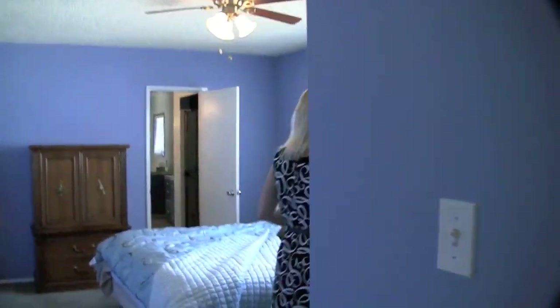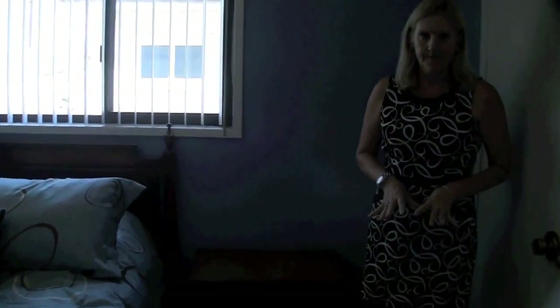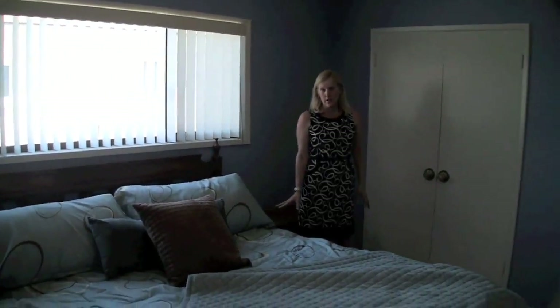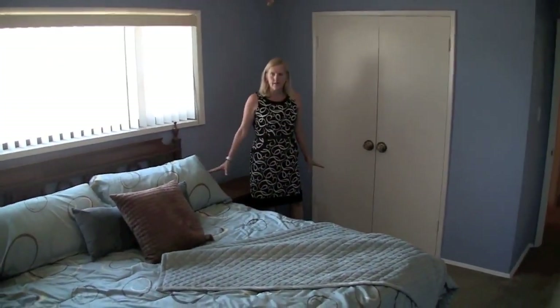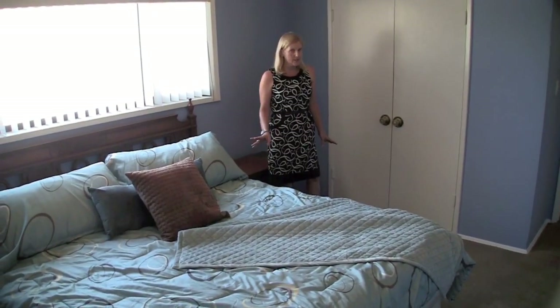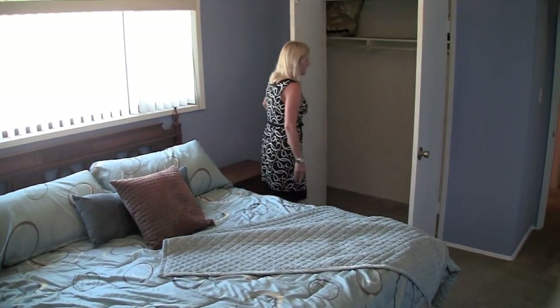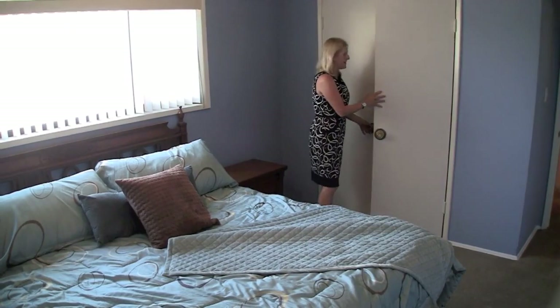Then we're going to walk into the master bedroom. Now this master bedroom is very large — it was added on to. This is a California king bed, which is the largest bed available, and you can see you have ample space around the bed. The bedroom has two closets: one over here and one at the back that I'll show you when we walk through the bathroom.